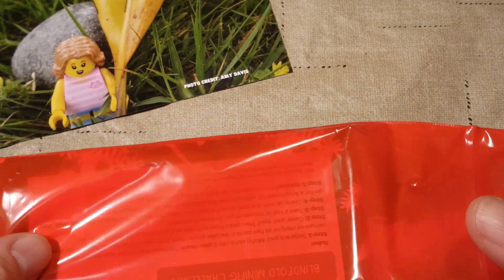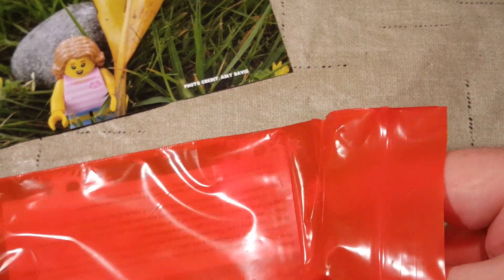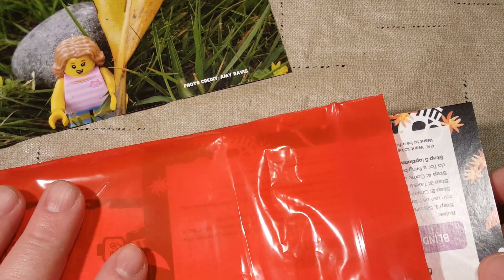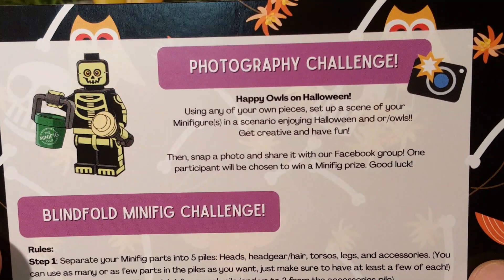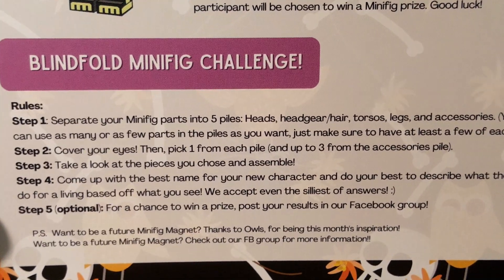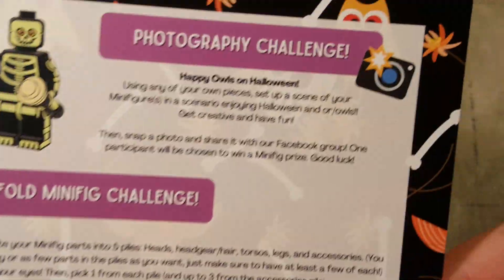Next is our postcard featuring our monthly photo challenge, which I've been saying I'm going to start doing for the last two years and still have not started. Maybe I should. The photography challenge this month is happy owls on Halloween — I wish it was still that time of year. And then you also have a blindfold minifig challenge.